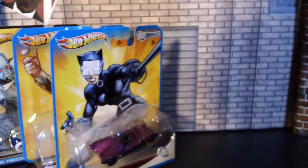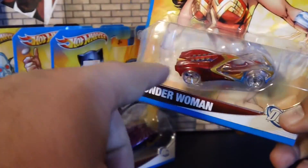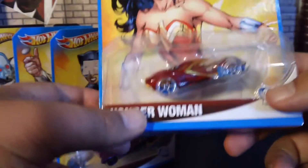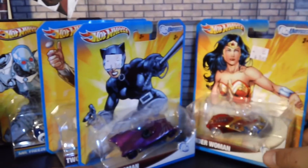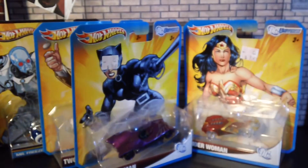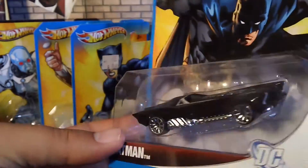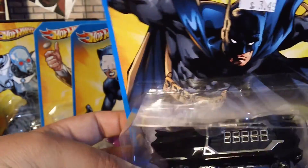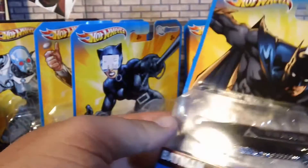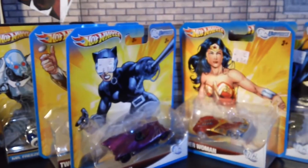We also got Hot Wheels Wonder Woman. I thought that was pretty cool — it has a crown and everything, and it looks like part of an invisible jet because it's all clear in front. We also got a Hot Wheels Batman. I like this Batmobile — it's all decked out, something for the Dark Knight to ride.